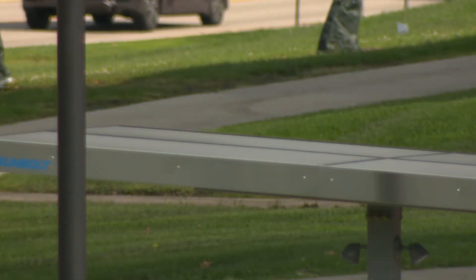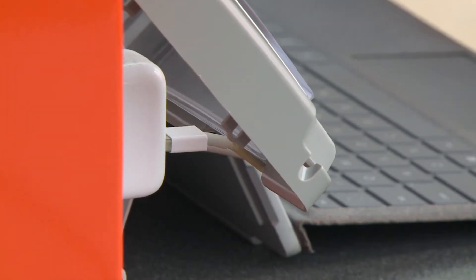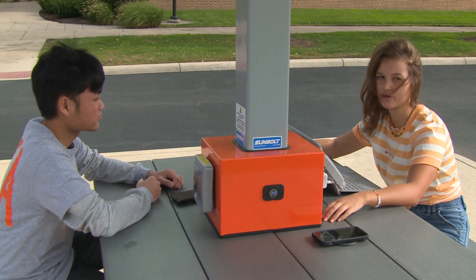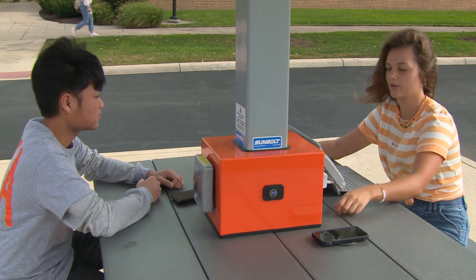The solar panels have an output of 1.2 kilowatts, powering six outlets, five USB and five USB-C charging ports, and two wireless chargers, and it can stand up to Bowling Green's blustery winds. Reporting in Bowling Green, Heather Pawloff, 13 ABC Action News.